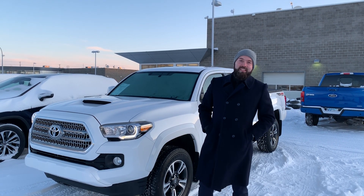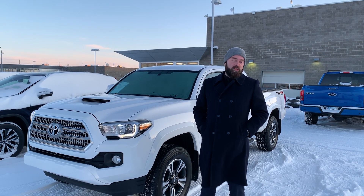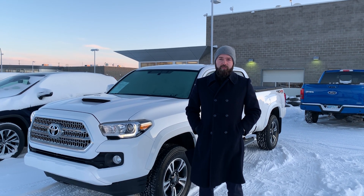This is a 2016 TRD Sport Tacoma. It's only got 42,000 kilometers on it. Tacomas are awesome vehicles, really great reputation, really popular. We're very lucky and happy to have one here. We're excited to sell it to you.